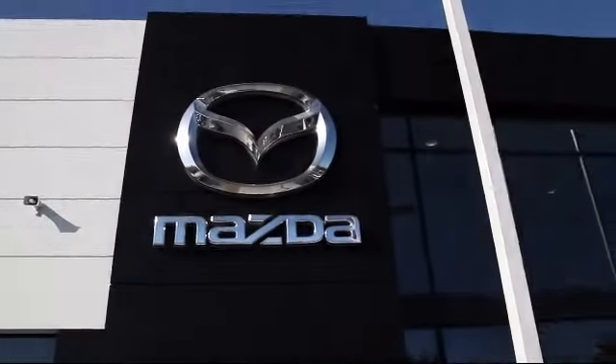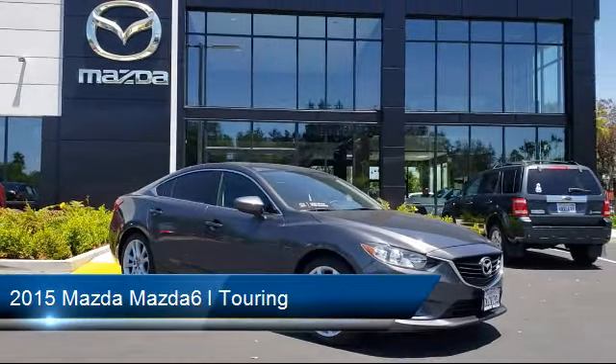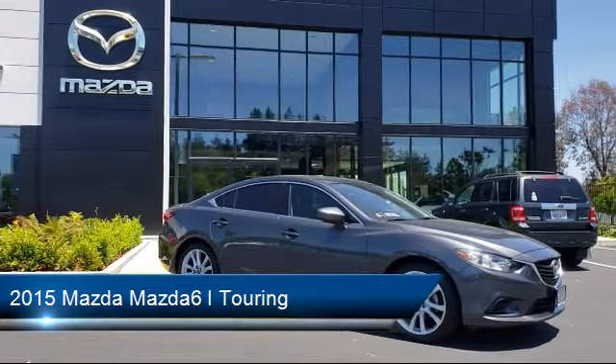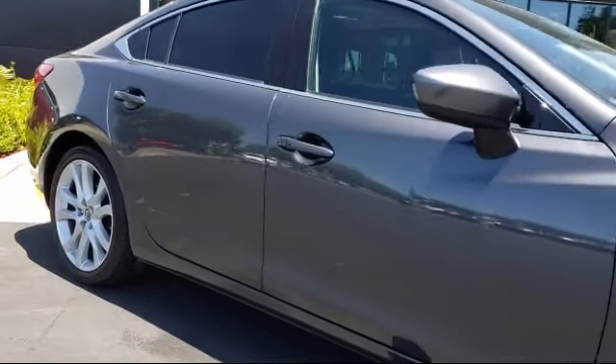Welcome to Fremont Mazda, and here's a look at another one of our certified pre-owned vehicles from our inventory. It comes equipped with a Bose Premium Audio System, Steering Wheel Controls, Keyless Entry, Leather Wrapped Steering Wheel, Navigation System, Rear View Camera, and Power Outside Mirrors.